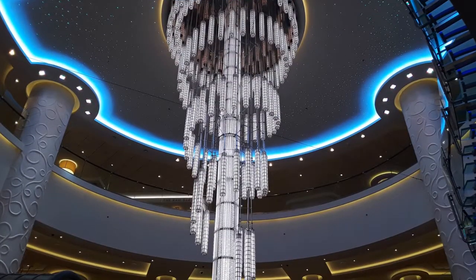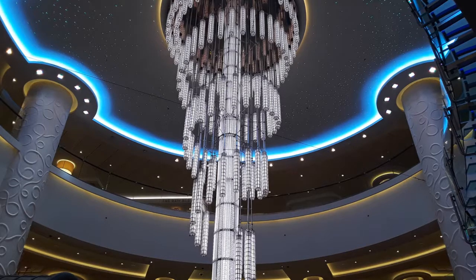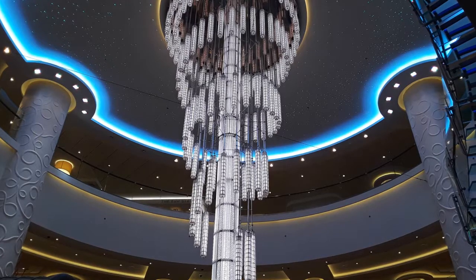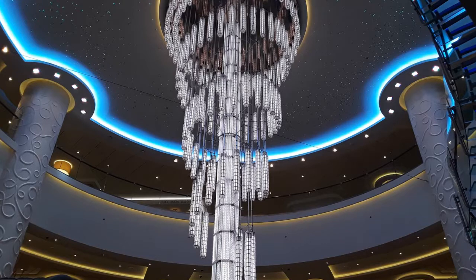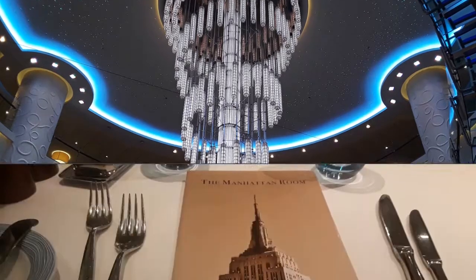Here's a shot of the famous chandelier. This area is called 678, where the 6th, 7th and 8th floors all converge to this central spot on the ship. The chandelier changes colors all day long — it's very beautiful. It's a really modern looking ship, and the staff was okay, but I have to say I felt like they were a bit kinder on my Carnival cruise.